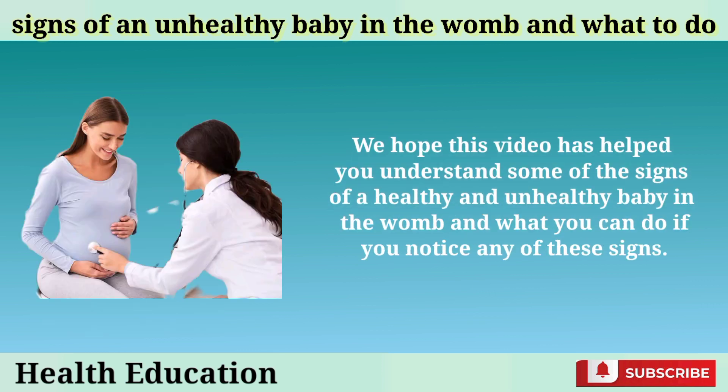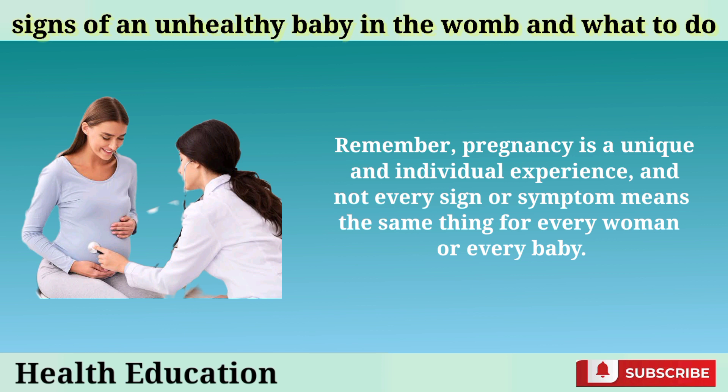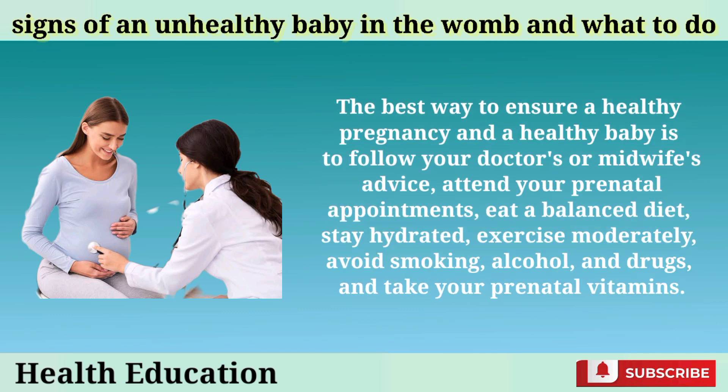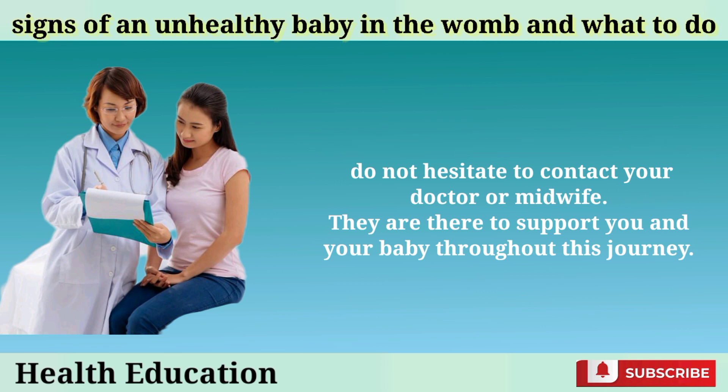We hope this video has helped you understand some of the signs of a healthy and unhealthy baby in the womb and what you can do if you notice any of these signs. Remember, pregnancy is a unique and individual experience, and not every sign or symptom means the same thing for every woman or every baby. The best way to ensure a healthy pregnancy and a healthy baby is to follow your doctor's or midwife's advice, attend your prenatal appointments, eat a balanced diet, stay hydrated, exercise moderately, avoid smoking, alcohol, and drugs, and take your prenatal vitamins. If you have any concerns or questions, do not hesitate to contact your doctor or midwife, as they are there to support you and your baby throughout this journey.